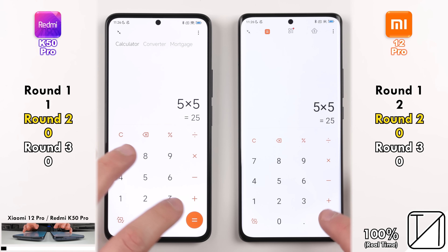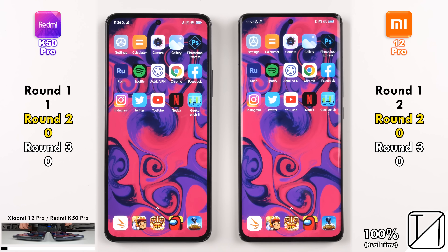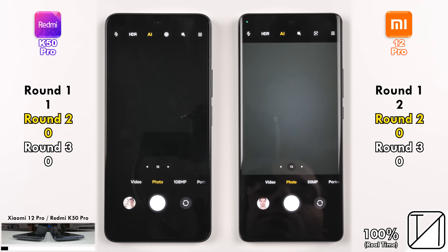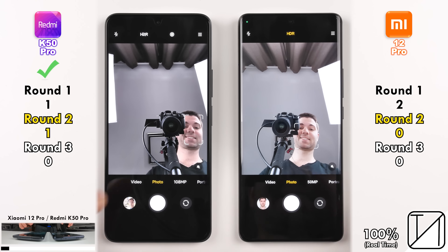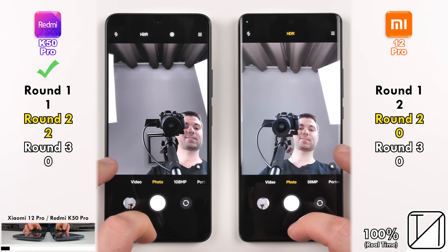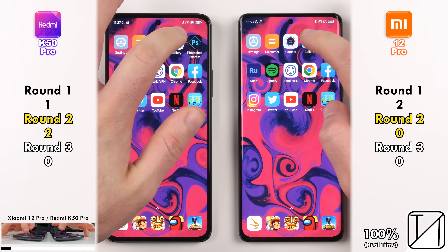The first app, Settings, was neck-and-neck. Second app, Calculator, also neck-and-neck, so no point allocated for either device. Going into Camera, also too close to call, but flipping to the selfie cam, the Redmi K50 Pro was quicker, and taking the photo, the Redmi K50 Pro was quicker as well, picking up its second point in Round 2.